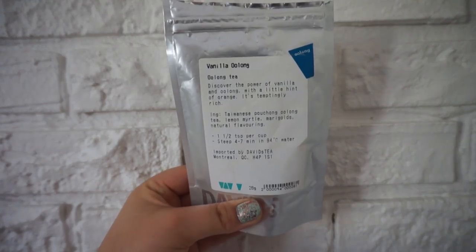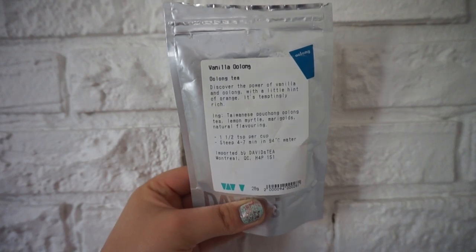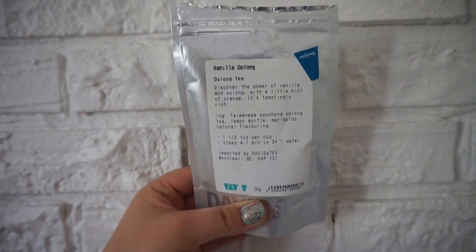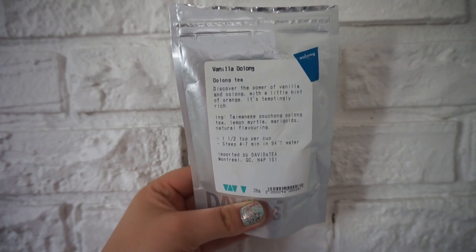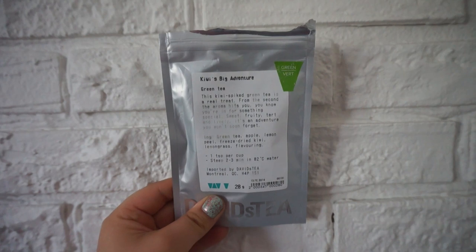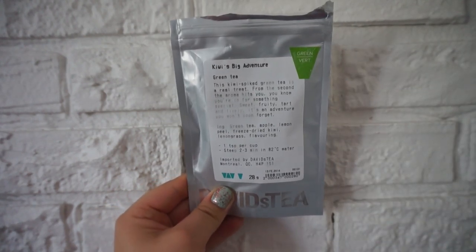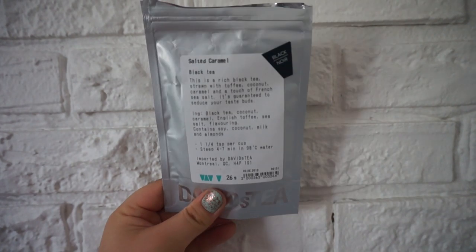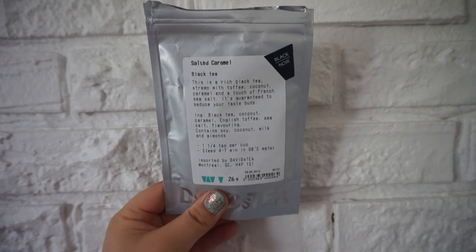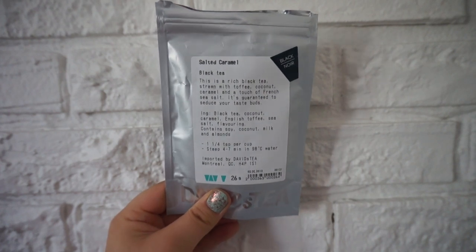This is the Vanilla Oolong Tea — I don't know if they still have this one, I got it a really long time ago. It kind of tastes like vanilla cake. This is Kiwi's Big Adventure — another really good iced green tea. This is the Salted Caramel box tea — this one's really good as well, a really nice dessert tea with milk kind of vibe.